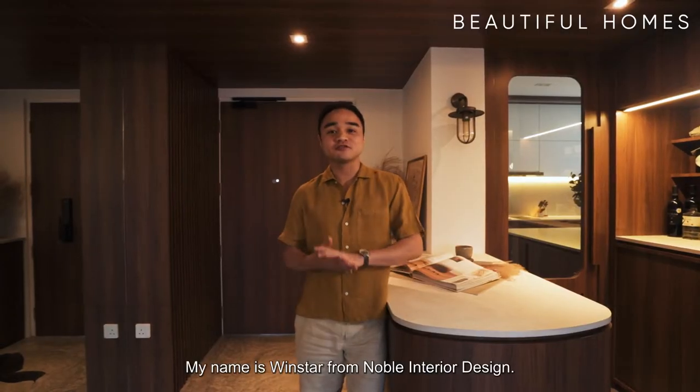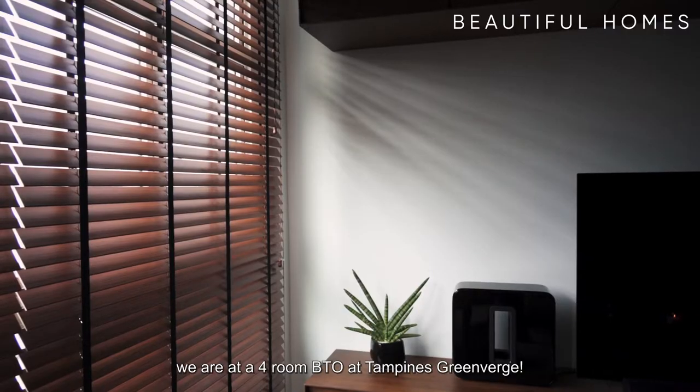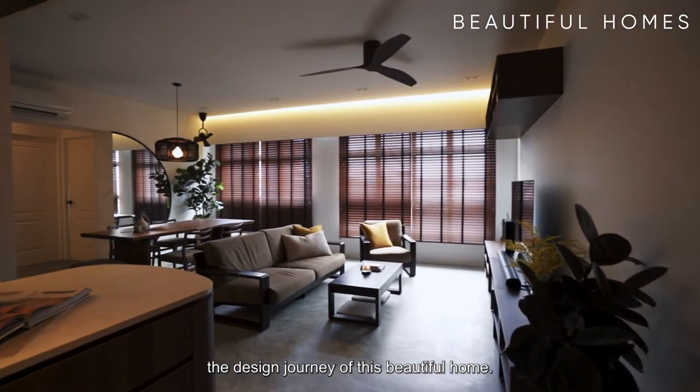Hi everyone, my name is Winstar from Noble Interior Design. Right here, we are at a 4-room BTO at Tampines Greenverge and today we are going through the design journey of this beautiful home.